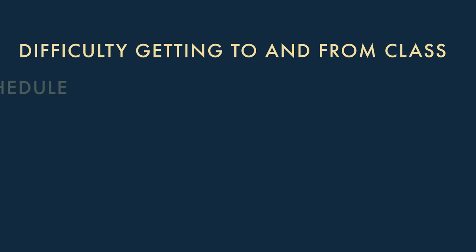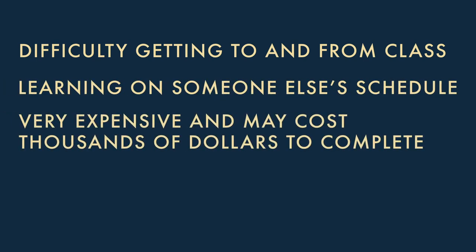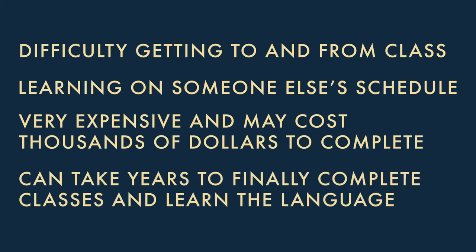What are some reasons traditional classroom settings just aren't the best option for most people in today's fast-paced world? Difficulty getting to and from class, learning on someone else's schedule, very expensive and may cost thousands of dollars to complete, and can take years to finally complete classes and learn the language. The simple truth is that traditional classroom instruction is simply not a viable option for most people in today's very fast-paced, time-starved world. Let's examine how you can learn a language faster, more easily, and at far less expense — all during your commute to work and back home again.